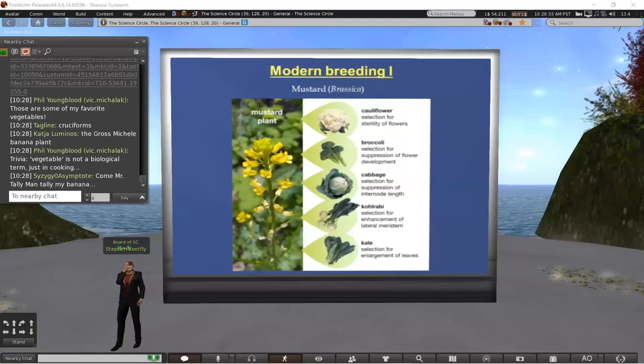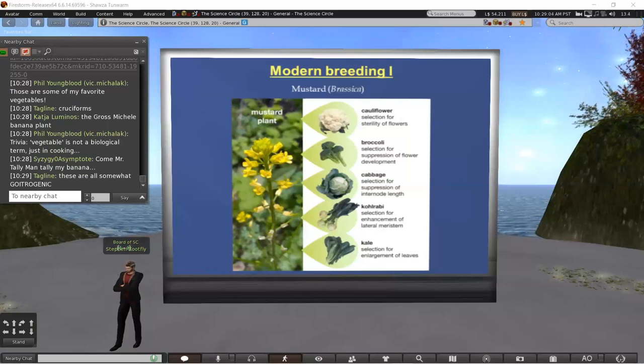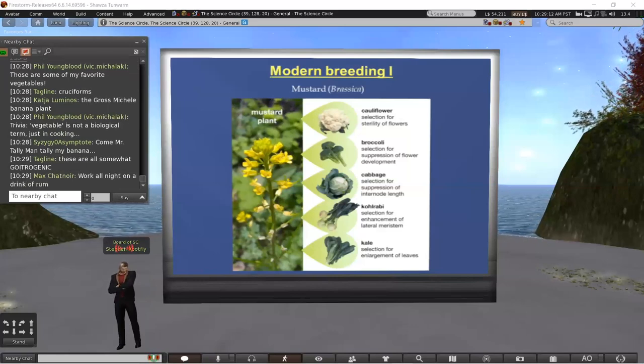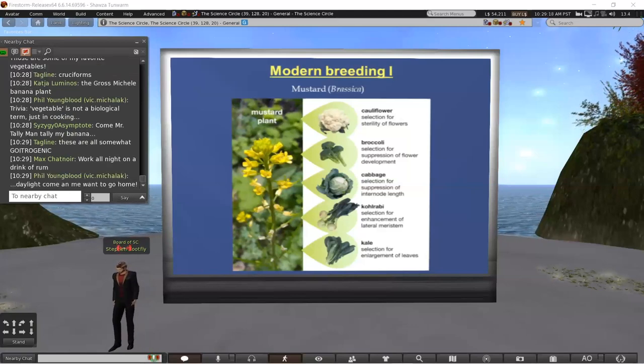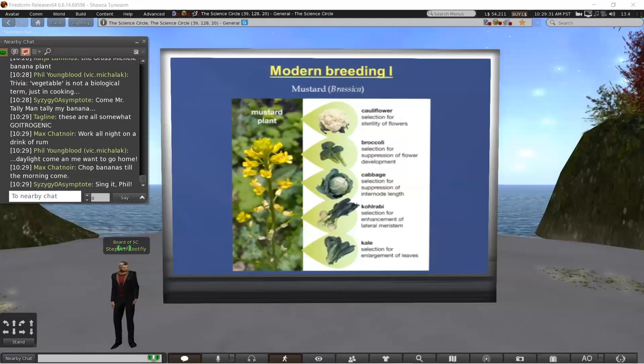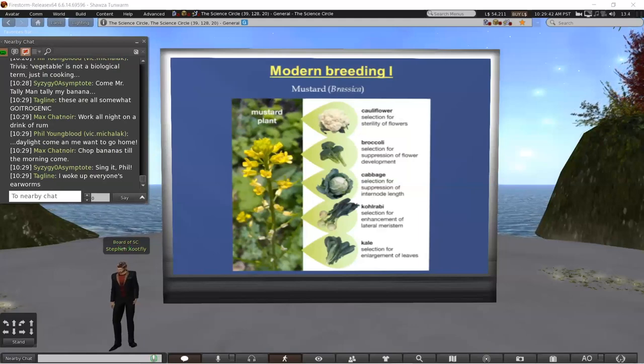Modern breeding is something highly accelerated in terms of timeframe. Mustard is a good example of how very intense artificial breeding selection — not changing the genome per se, but just intensified short-term selection — can get you things that look very different morphologically and in terms of taste. Cauliflower, broccoli, cabbage, kohlrabi, and kale are all examples derived from one plant: the mustard, or Brassica.